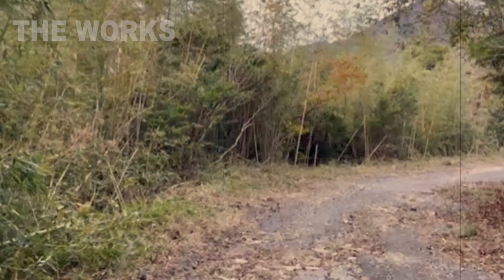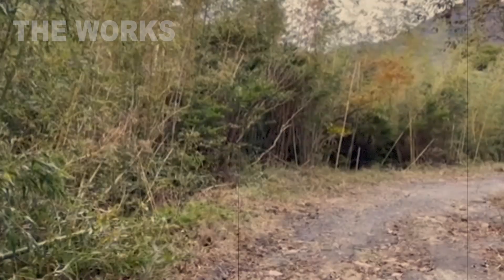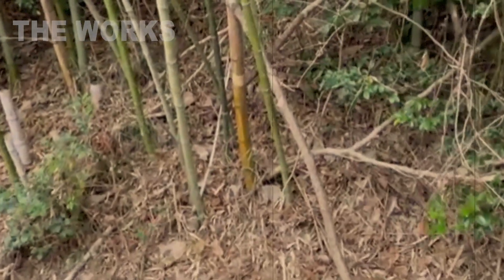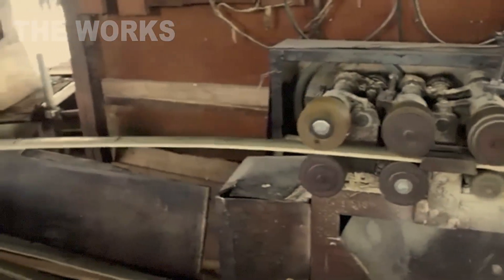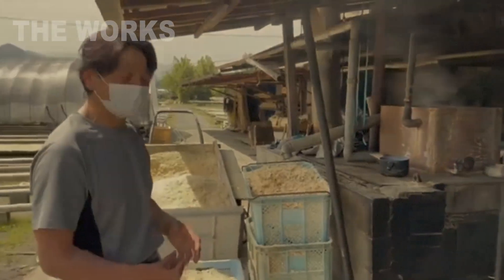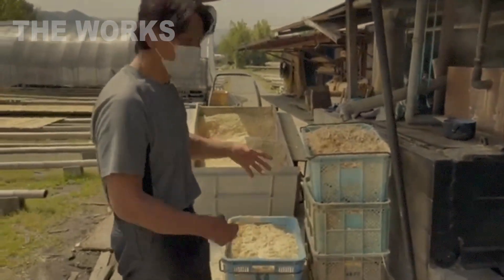But the journey from an 18-meter culm to a smooth floorboard requires even more impressive engineering. The dried planks are passed through milling machines that give them a perfect rectangular shape. Then, a process begins that looks like the preparation of an industrial lasagna.